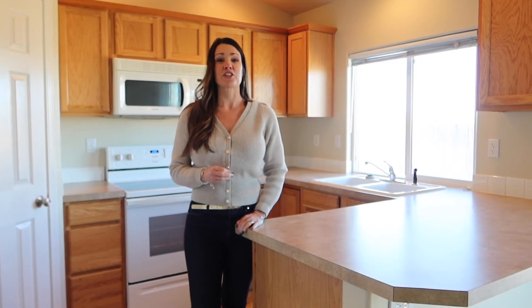Feel free to watch it again. Call me with any questions — my number will be posted below. I'm really excited to bring you this house we have coming on the market. Thank you, thanks for watching.